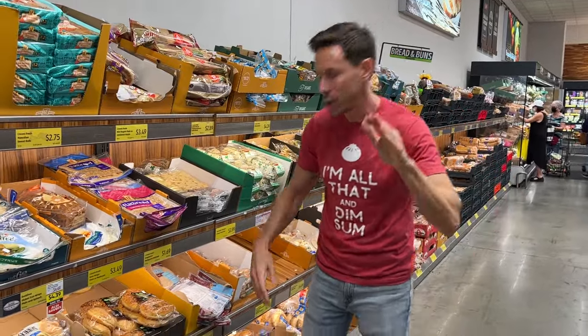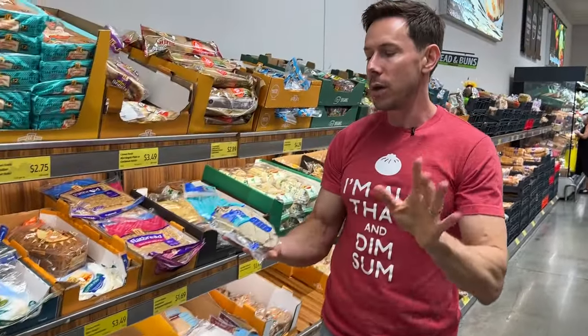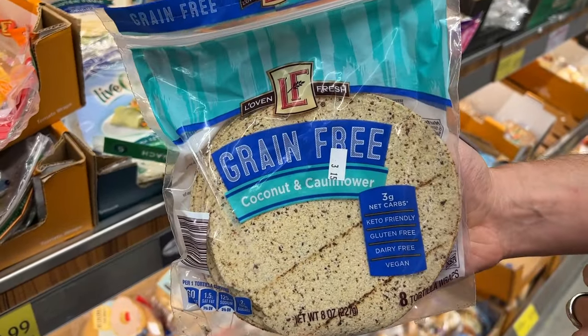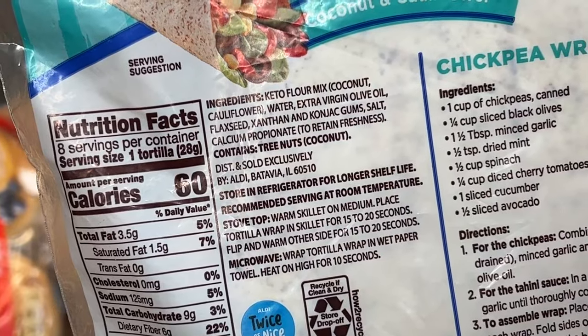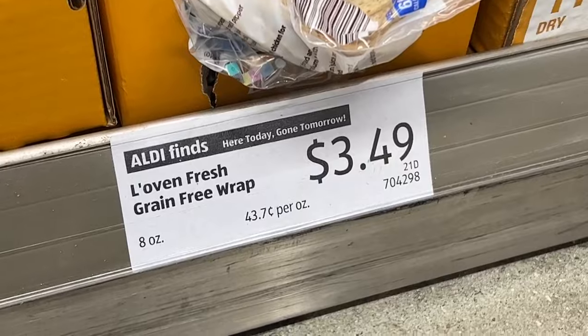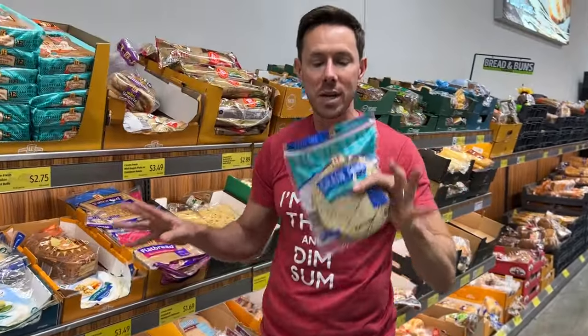This has literally been over a year that I've been waiting for this. The Le Oven Grain-Free Coconut Cauliflower Keto Tortillas. They're keto, but how do they do it? Unbelievable ingredients. It's made with coconut flour and cauliflower flour and extra virgin olive oil. No fillers, no preservatives, no processed oils. It's eight tortillas for $3.49, which is cheaper than any other keto tortilla around.